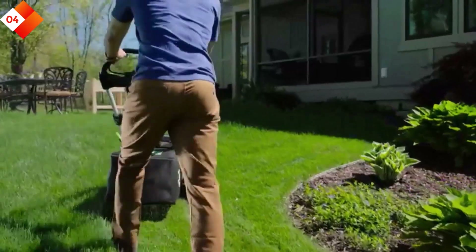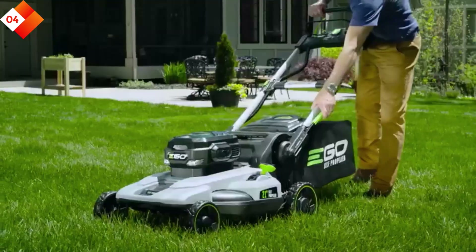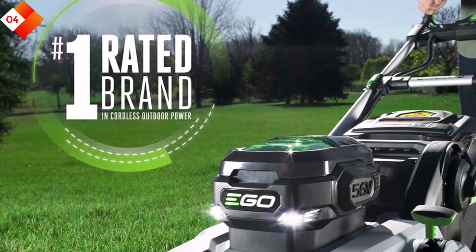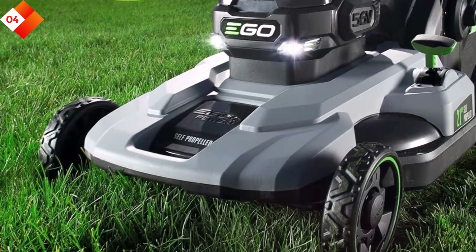Here are some pros: Self-propelled feature for effortless mowing. Variable speed settings for a customizable mowing experience. LED headlights for enhanced visibility. Cons: Expensive, but it has a long battery life and is self-propelled.